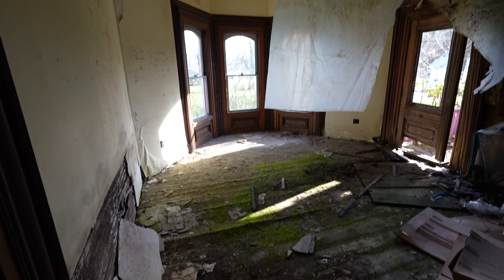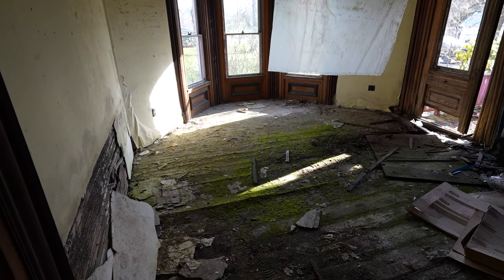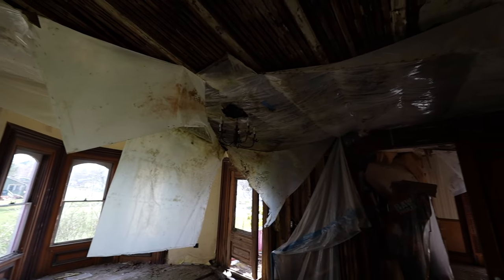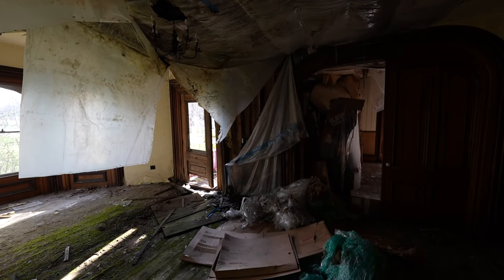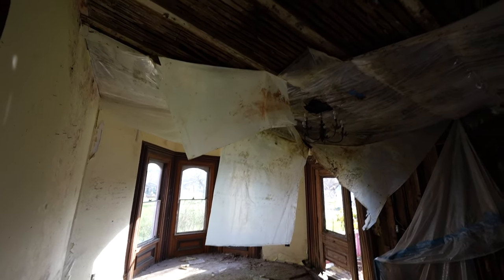This is like the main living room and you've got a beautiful window over here. You can see all the moss growing on the ground — that's really pretty. Judging by all the tarps, they did try to do some kind of work in here, maybe saving the floors, but it looks like it was unsuccessful.